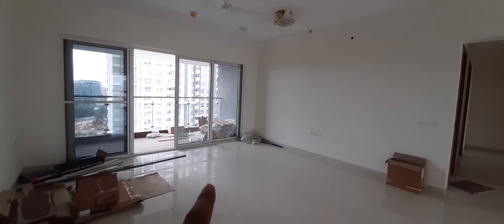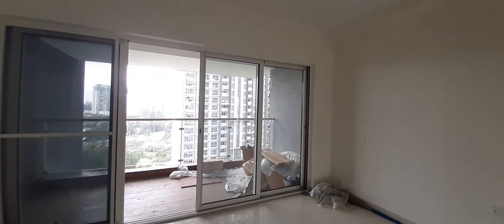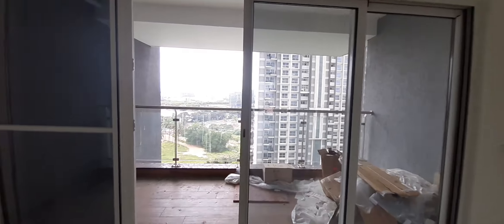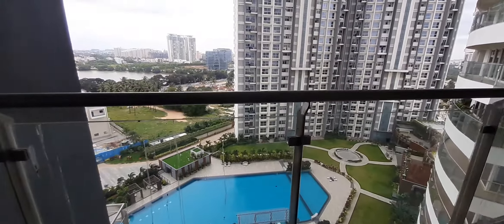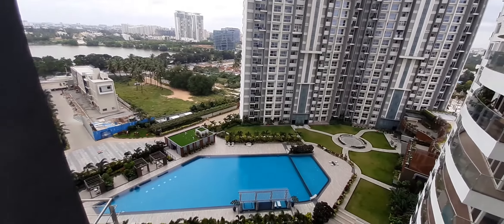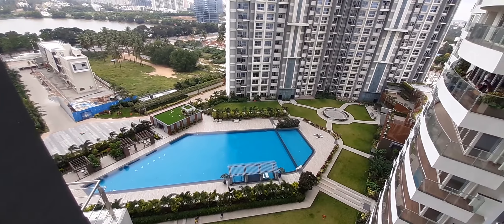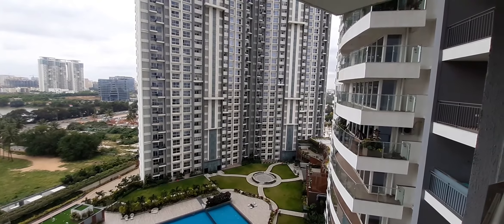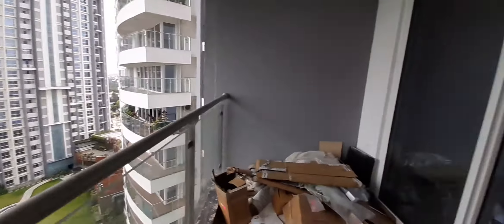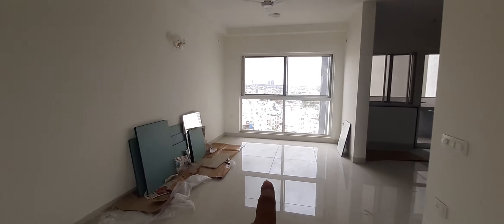This is the hall. There's a big window. This will lead to a balcony — the largest balcony. The view from here is above the podium view, with the pool view and the lake view.